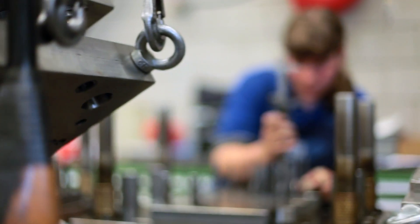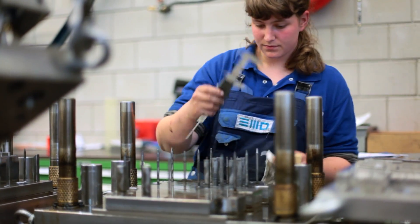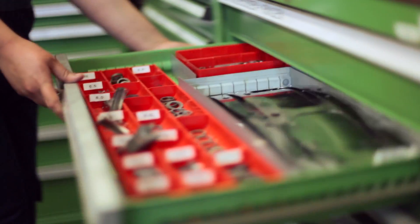EMD Tooling also does revisions and maintenance for our clients' tools. On request, we can add the most critical spare parts on stock.